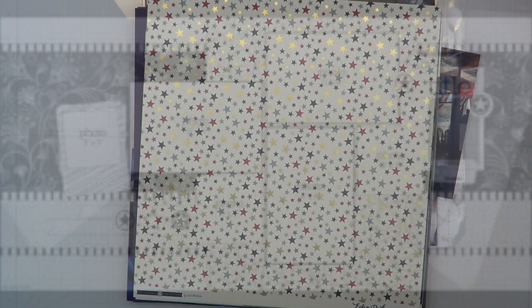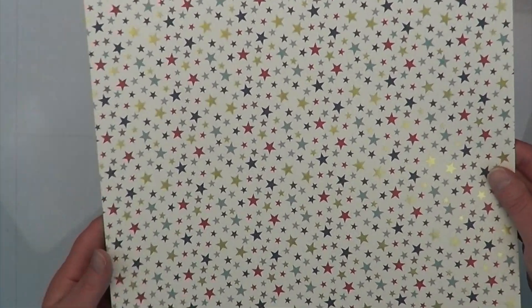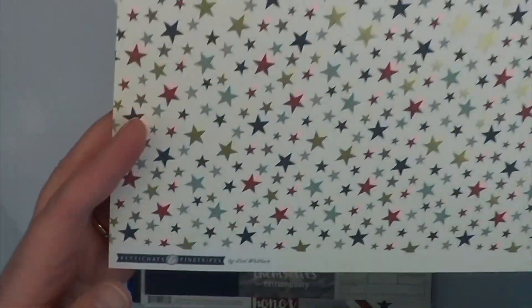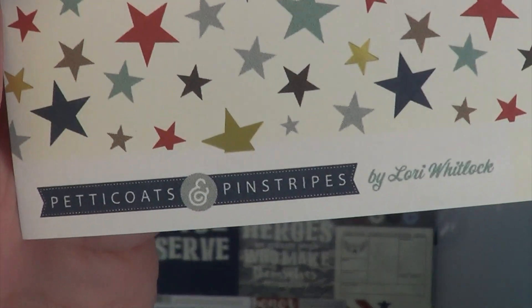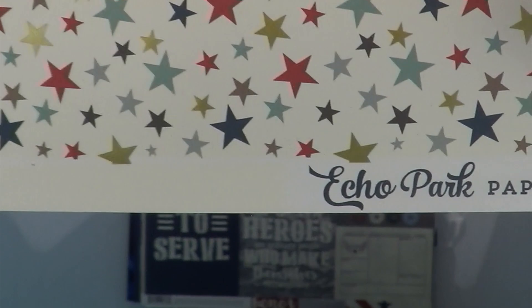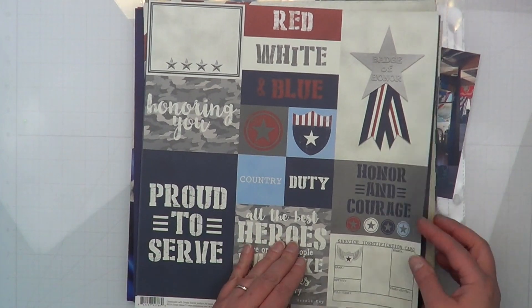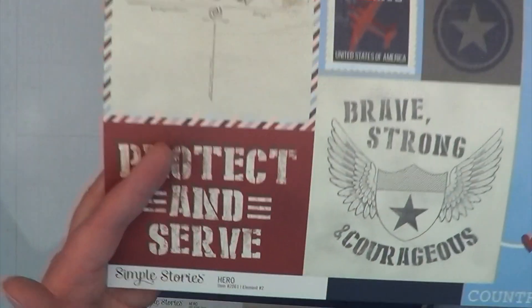Hey, it's MK and I am back with another Follow a Sketch February. Today I am doing a two-page layout with a pocket page, but it's not going to really be an insert the way I had to set up a few of my pages. They kind of don't read cohesively just because I had an extra space.